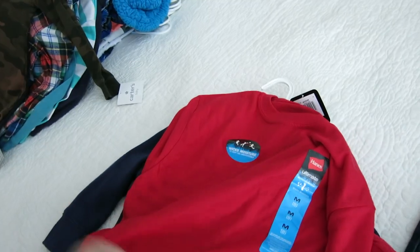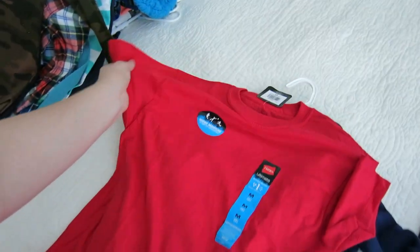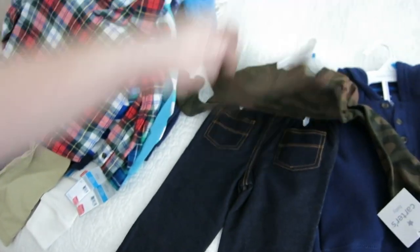I got Gabe a basic red Hanes shirt. He's got some Carter's pajama pants we've been using the tops of as shorts, and he's still got pants set aside specifically for winter. I bought him the red shirt to go with some firetruck-themed striped pants. I also got him a pack of white Tech Gear t-shirts to go with the rest of his pajama pants, though I can't find them anywhere right now.